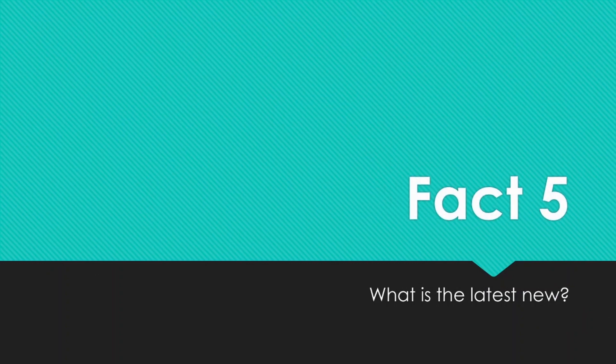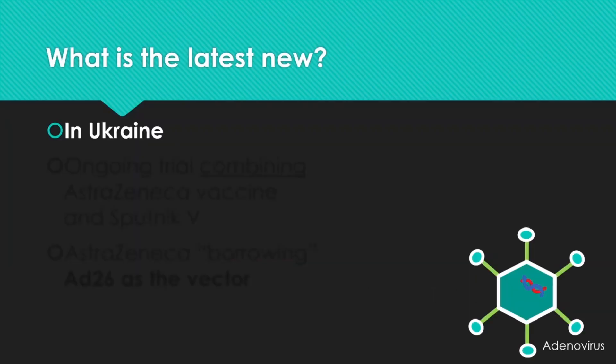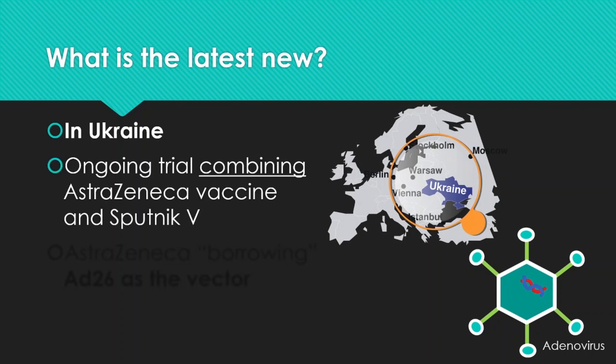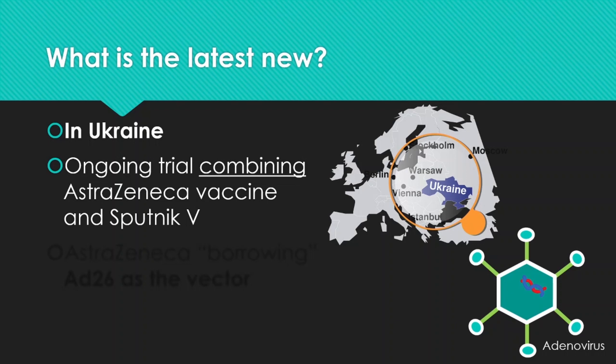What is the latest news surrounding Sputnik V? In Ukraine, there is an ongoing trial combining the AstraZeneca vaccine and the Sputnik V vaccine, representing a cooperation between UK and Russian vaccine developers. AstraZeneca is borrowing the AD26 vector from Sputnik V and using it to deliver their genetic material, to see if that works better than their original chimpanzee adenoviral vector. This is very exciting, and we hope more data will be available in the coming months.